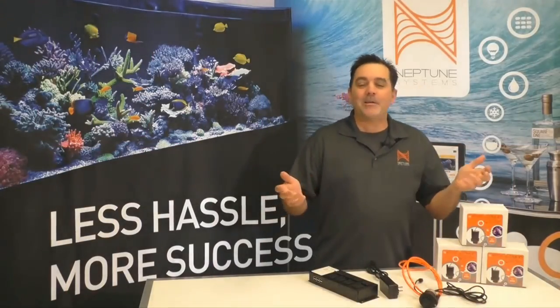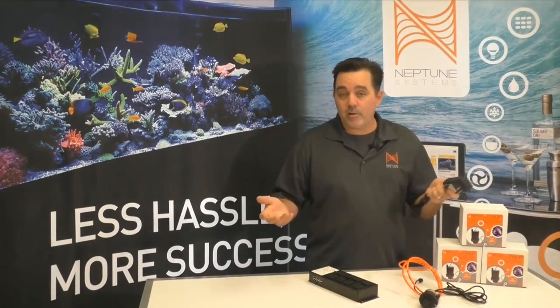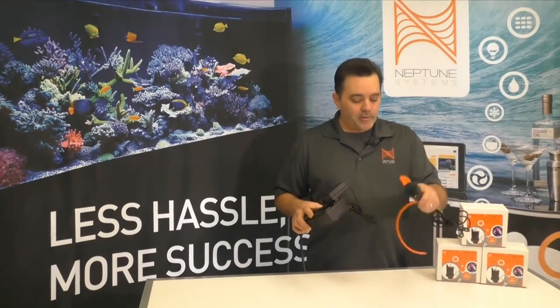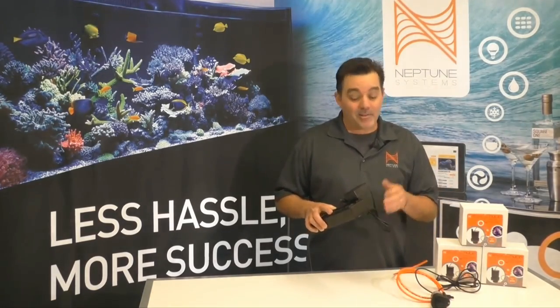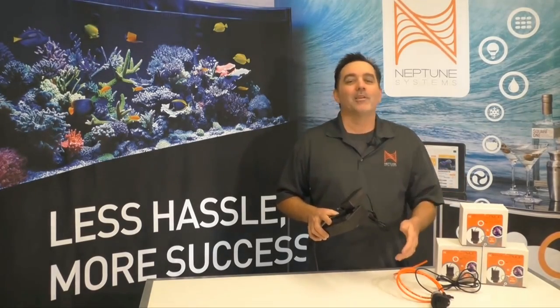An update: Neptune Systems is now offering the PMUP with a power transformer as a second version, so even if you don't have a One Link or an Apex, you can still use it — for your own ATO solution or with an Energy Bar to turn it on and off. No matter what setup you have, they've got a PMUP solution for you.